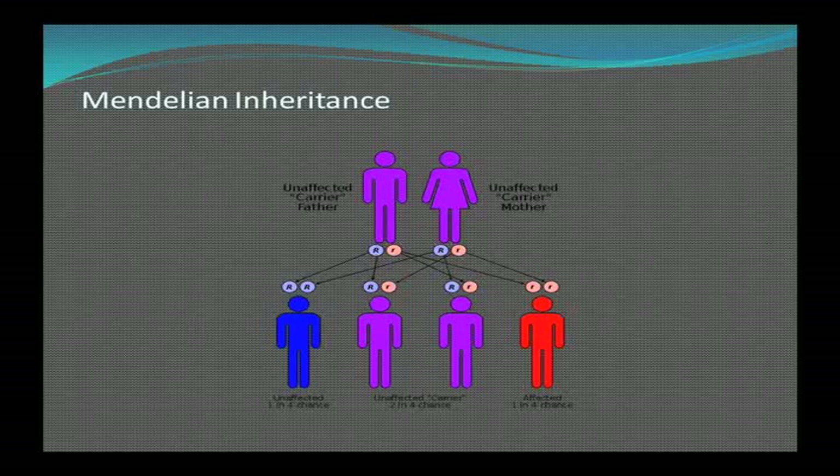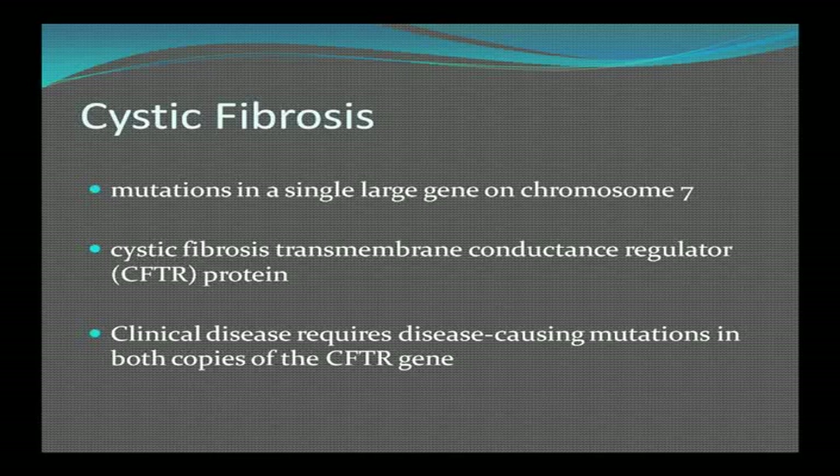For those who remember Mendelian inheritance: with a mother and father each who are a carrier, there's a 25% chance the offspring will have the disease. You have to have two copies of the recessive gene in order to show the disease. It's a single large gene on chromosome 7 that causes the mutation, affecting a protein called the cystic fibrosis transmembrane conductance regulator, which regulates chloride and sodium — mainly chloride — through the cell membrane. Clinical disease requires disease-causing mutations in both copies.